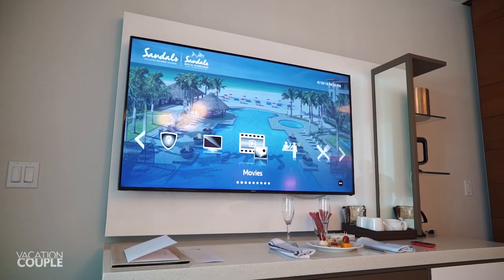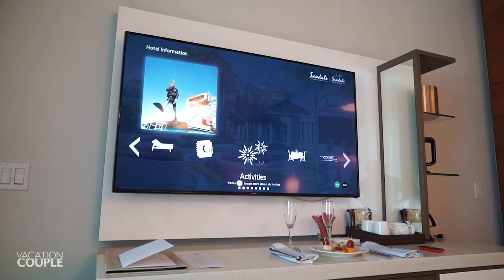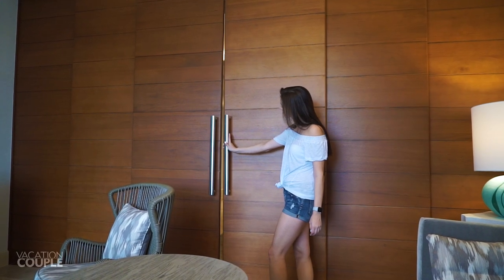Your TVs allow you to browse hotel information including dining, tours, activities, and more. This living area is separated from the bedroom by large sliding doors offering complete privacy.